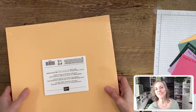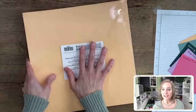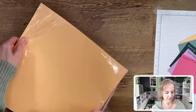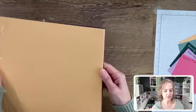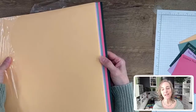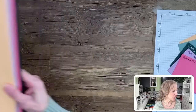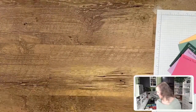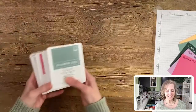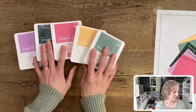You can get the cardstock in variety packs. This is our variety pack of 12 by 12. We also have 8½ by 11, and then you can get the single packs of 8½ by 11, which I just shared with you. Of course, ink pads — you can get all of the colors in our inks.